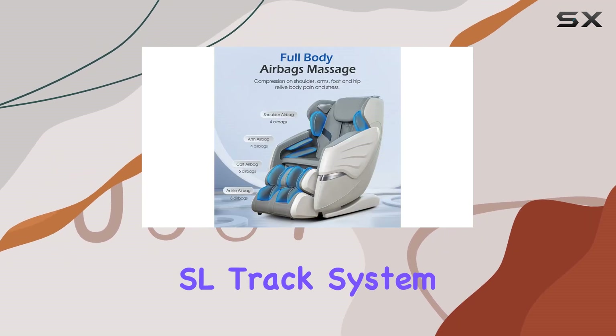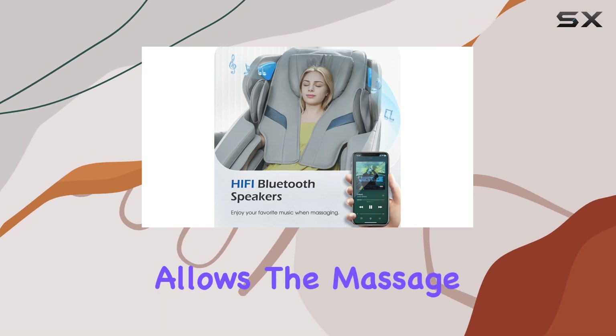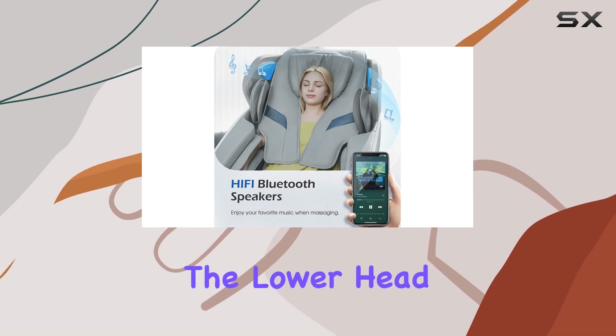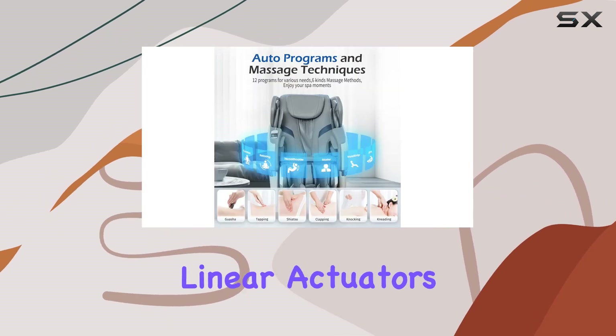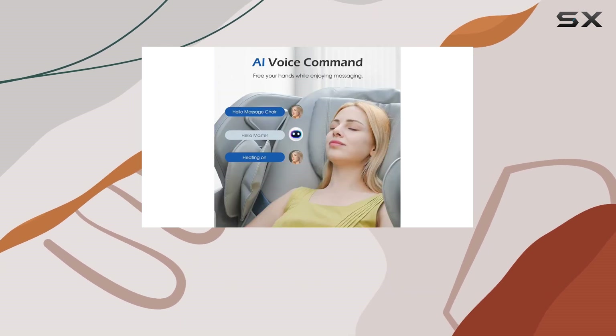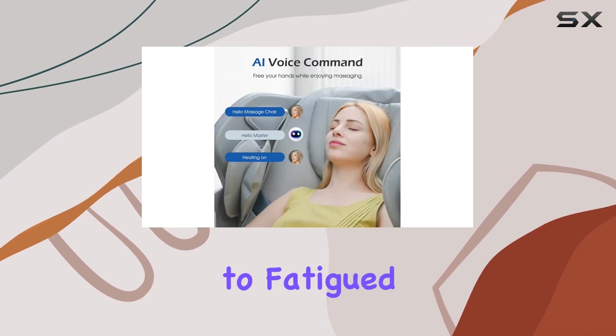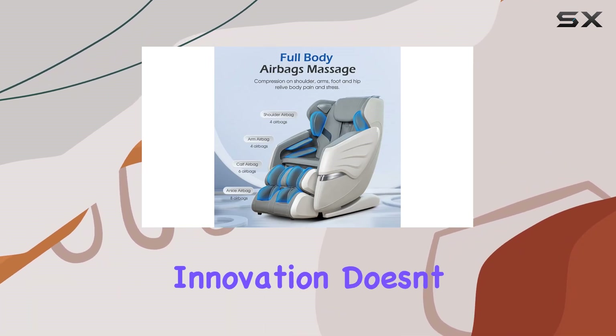The chair's SL Track system deserves a special mention. This ergonomic pathway allows the massage coverage to extend from the lower head to the upper thigh, ensuring that no area is left untouched. The dual electric linear actuators ensure that the massage is not only wide-reaching but also deeply penetrating, offering relief to fatigued muscles and enveloping the user in a cocoon of comfort that's hard to leave.